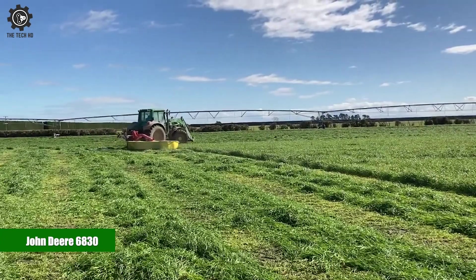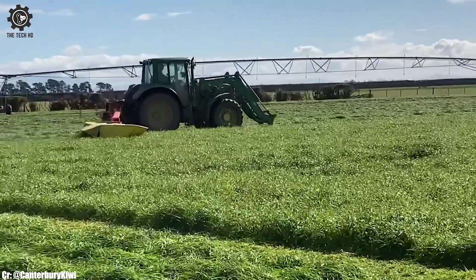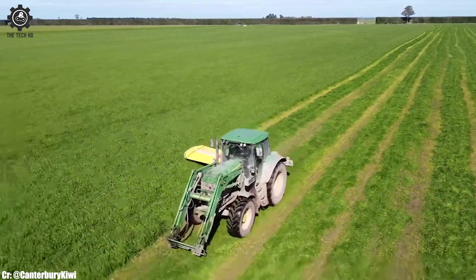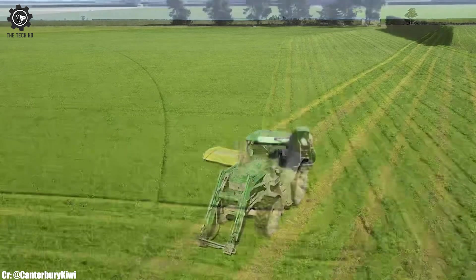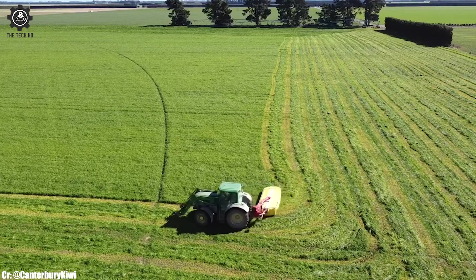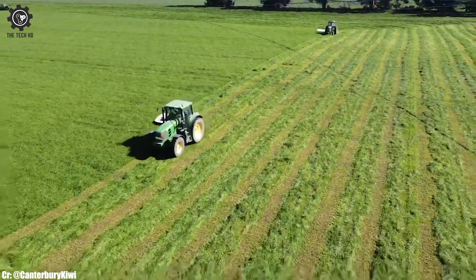John Deere 6830. The John Deere 6830 is a versatile and efficient tractor that has earned its reputation as a reliable workhorse in modern agriculture. Equipped with a robust engine delivering ample horsepower, this tractor is well-suited to handle a wide variety of farming tasks with ease, making it a popular choice among farmers seeking productivity and versatility.